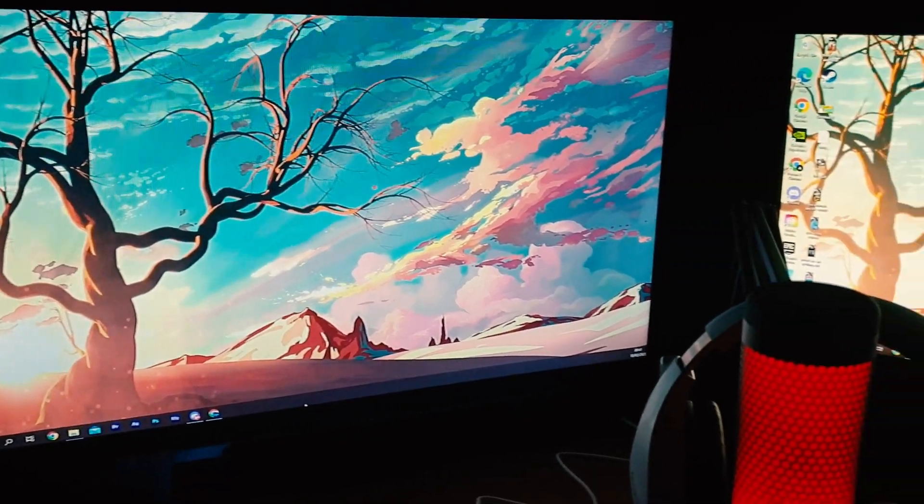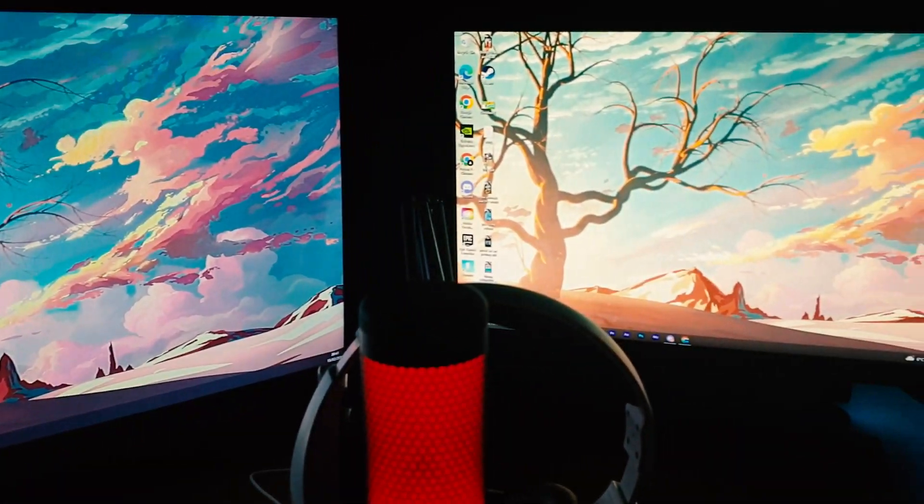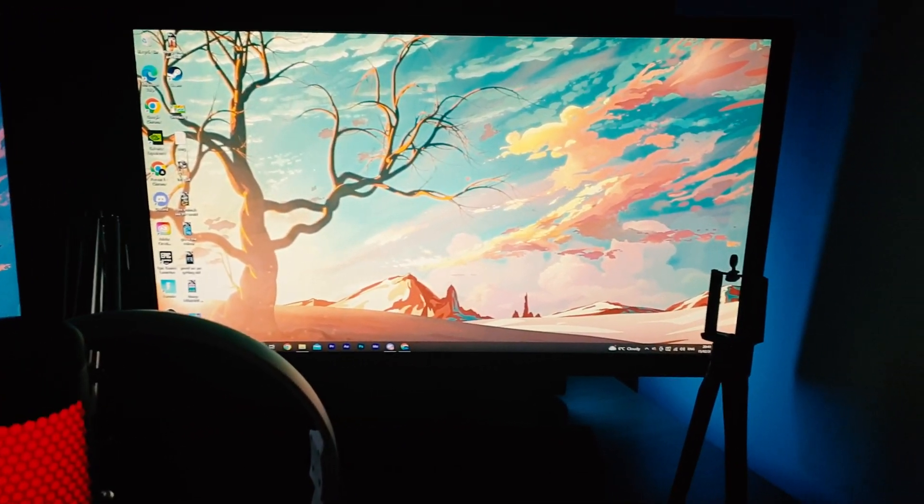Next up I have my two monitors. I used to be stuck on one — it wasn't the best and I struggled to make content, do gaming, and stream. Having one monitor was the worst. I respect everyone on one monitor but I don't know how you do it, because two monitors is so much easier and the workflow is 10 times better. I have my editing on the right and clips on the left — it makes everything easier.